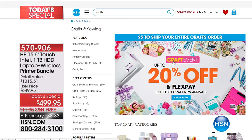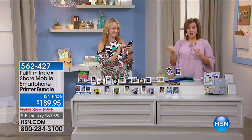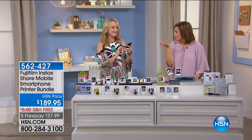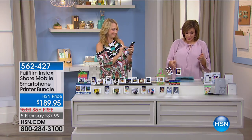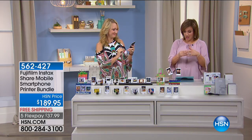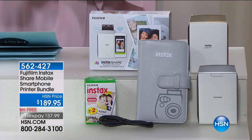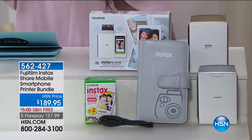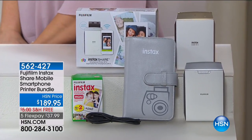Our final item of the hour is so cool — it's basically a mini printer in the palm of your hand. Snap any picture and have that printer at your disposal. We've got a great bundle included today: two packs of film, a wallet album, and more. This is your Fuji Film Instax Share Mobile Smartphone Printer Bundle — the first time we've seen this configuration. It is such a cool item.